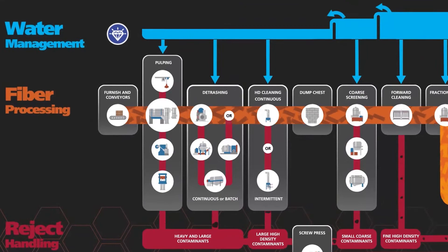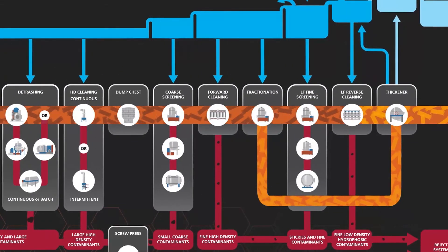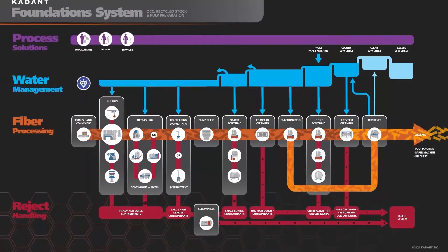Fiber processing is a critical part of your production line and directly determines the quality of the finished product. Feed your systems the very best. The Cadent Foundation's fiber product line. Save fiber. Save power. Save water.